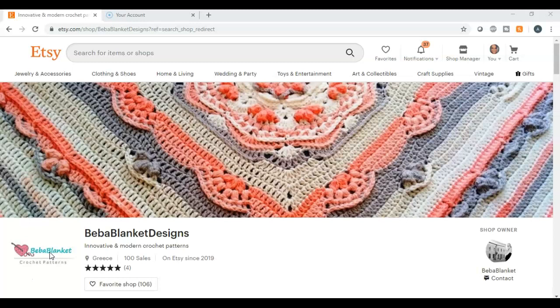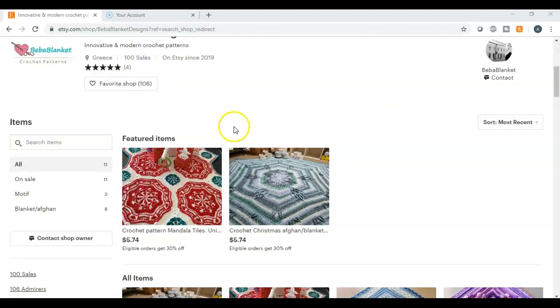Before I get into the video, I want to thank Biba Blanket Designs for sponsoring this video. She sells very modern and innovative crochet patterns — she creates these crochet patterns and sells them on Etsy. I have looked at her work and it is just amazing. I'm going to pull up just a couple of her designs here.